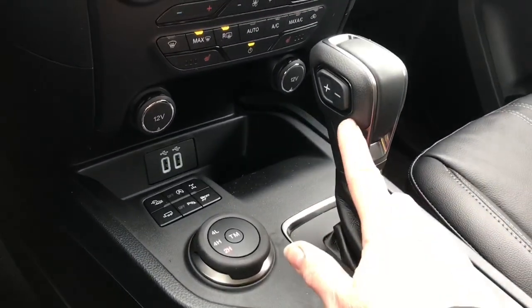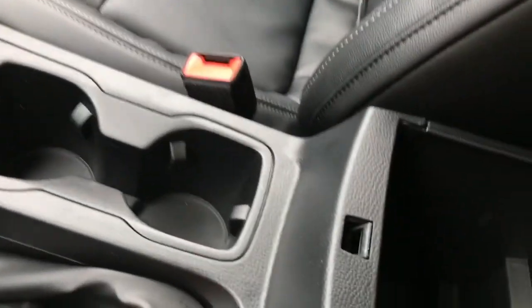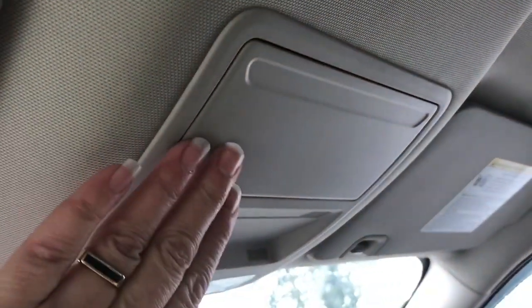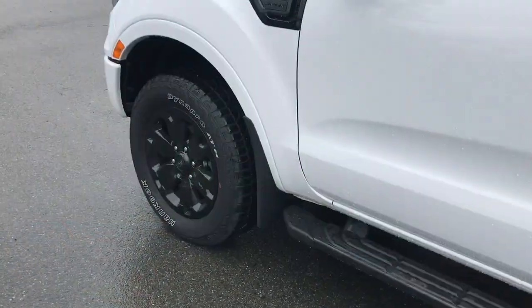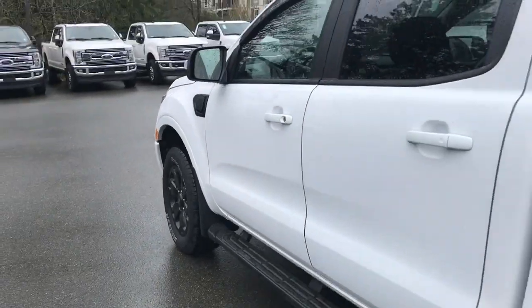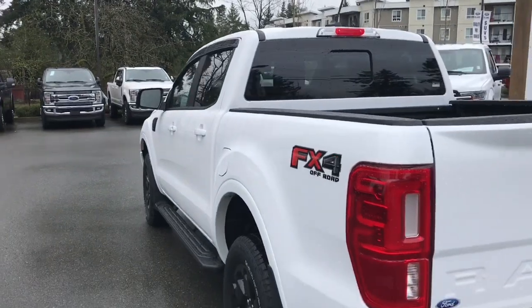You have an automatic select shifter, as well as your emergency parking brake and a couple of cup holders. The armrest opens up with lots of room to put things. Off to the side is your glove compartment. Up above is an auto-dimming rear view mirror, universal garage door opener, and your lighting controls. You also have a sunglass holder, and there's a grab handle in the body making it easier to get in.